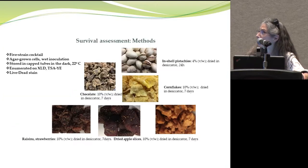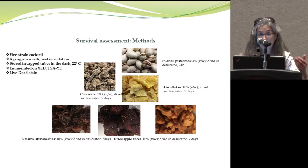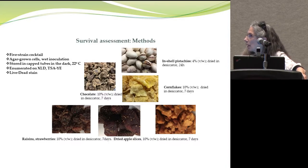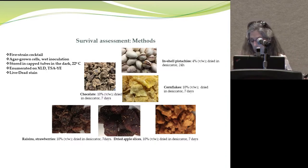For the survival assessment methods, we used strains in a cocktail — a five-strain cocktail for the survival assessments. We inoculated using wet inoculation with a high inoculum so we could monitor survival over a long period of time. We stored them in the dark at 22 degrees, periodically enumerating cells via culture on both selective and non-selective media, and for selected applications we also assessed survival using the live-dead stain.